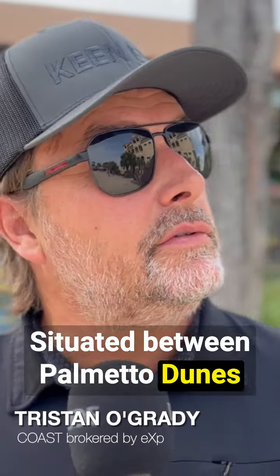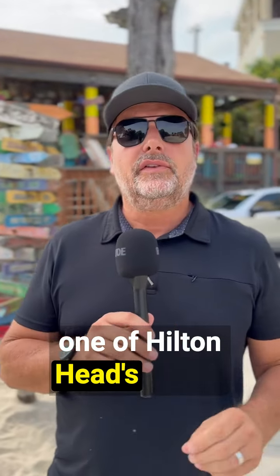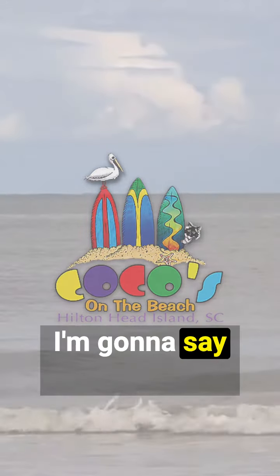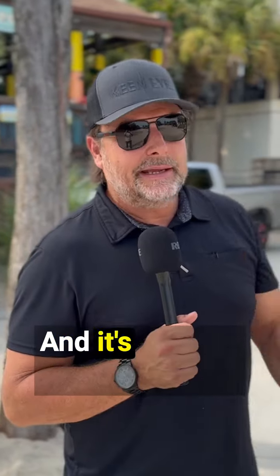Situated between Palmetto Dunes and Singleton Beach, we have one of Hilton Head's secret watering holes — it is Cocos on the Beach. This place has been around for, I'm gonna say, 10 to 15 years. I remember my daddy, Krista, and her sister used to work down here in the very beginning of this place.